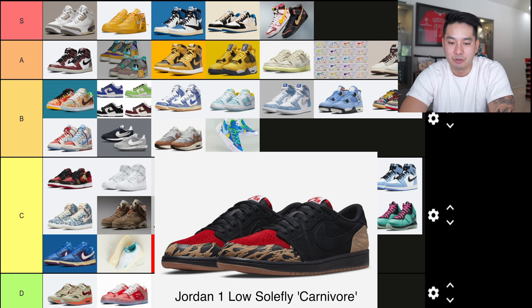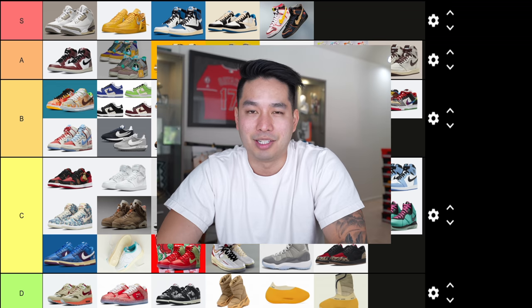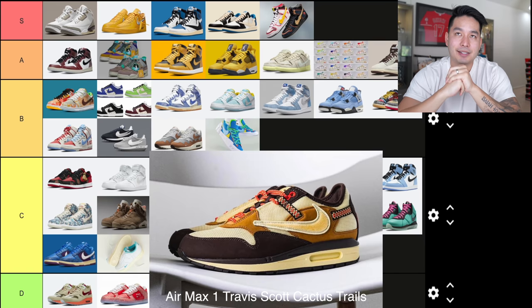One of the last ones is the Jordan 1 Solefly. I'm not a big fan — some people are really hyped over it, there's some story behind it, but the shoe itself looks plain to me. If it wasn't a Solefly collaboration, it kind of looks like an outlet sneaker. Hot take — get mad if you want, but that's how I feel. C tier.